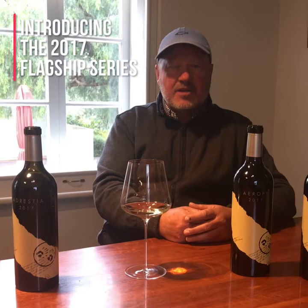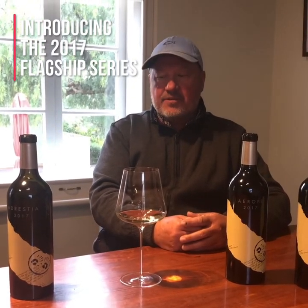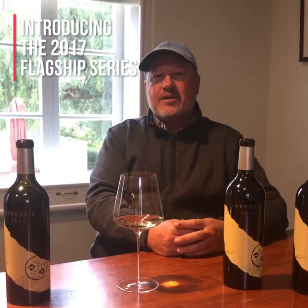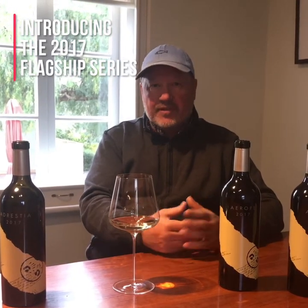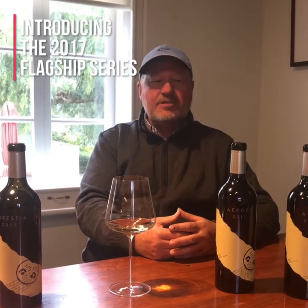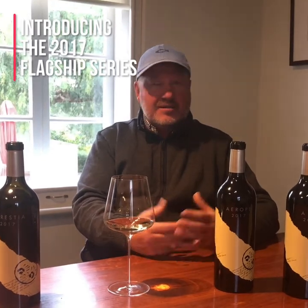Hi, I'm really excited to be showing you the flagship wines from Two Hands from 2017. Seventeen was a challenging vintage year for us at Two Hands. We had a very, very wet winter. Normally here in the western ranges in the Barossa we get about 450ml of rain. We got over 800 in 2017 — the second ever wettest winter in Australia since records have been kept.